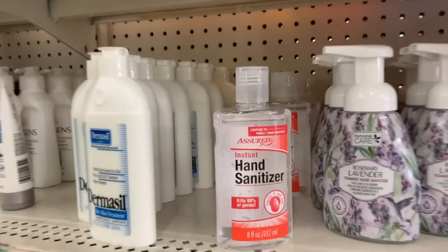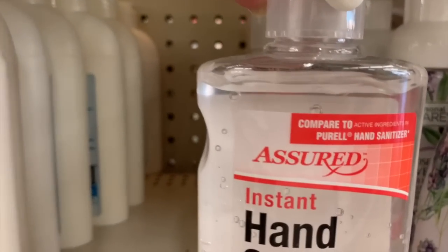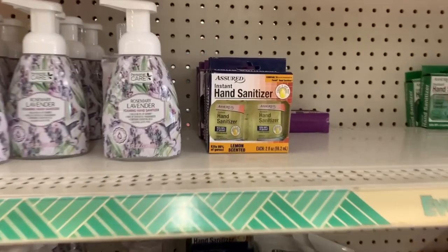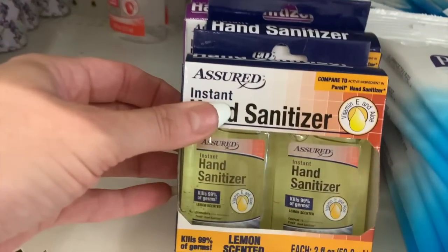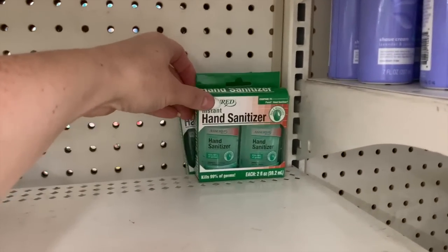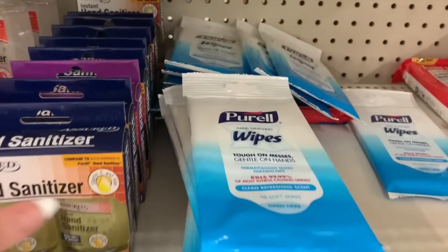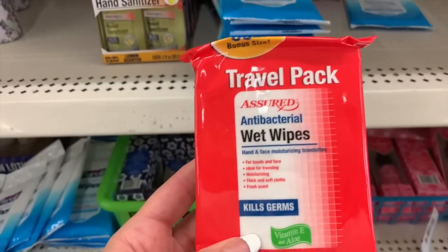You guys, I'm here in Dollar Tree and hand sanitizer is back in stock and they're comparing it to Purell. This is the nice big eight ounce size. We also have the little small ones back in stock in all the different scents — lemon, aloe, and the purple one is lavender. We also have the hand sanitizing wipes and the antibacterial wet wipes.